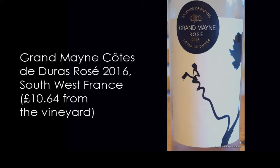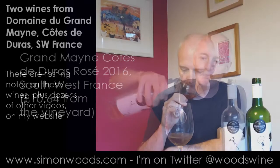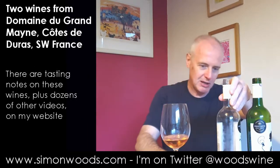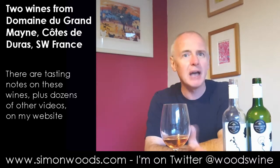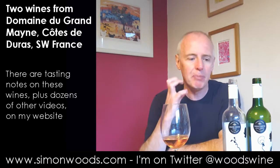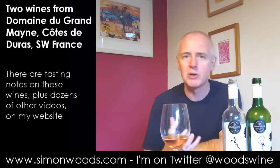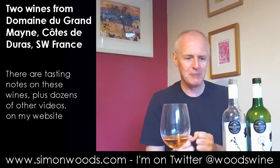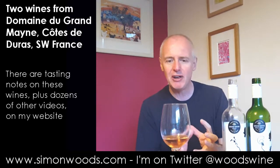So the rosé is Grandmaine Rosé 2016. Give it a whirl. Well, as you'll notice, you probably can't see the levels in the bottle — it's getting close to the bottom. It's mostly Cabernet Sauvignon with a little bit, like 30% Merlot in there. But sometimes when you think of Cabernet Sauvignon Rosés, you sometimes think of them as being a little bit stark, angular, a bit too leafy.